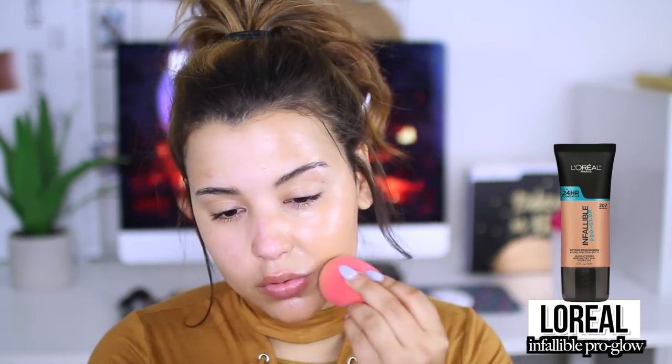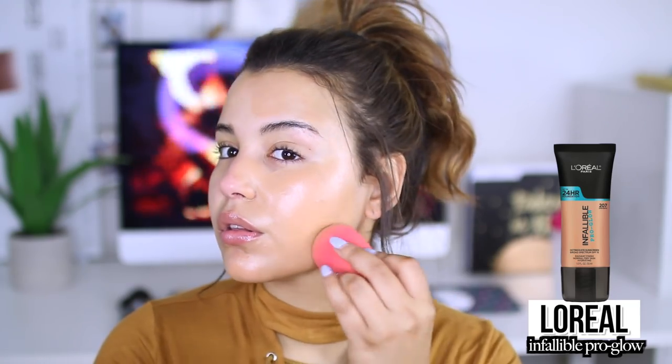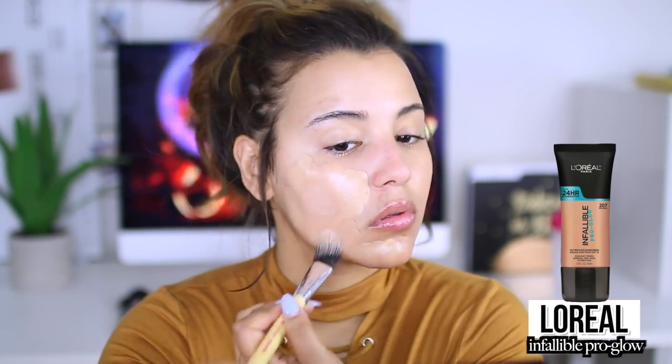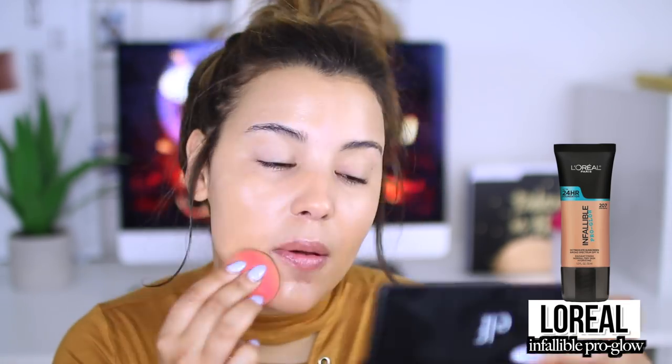Moving on, I'm going to go in with foundation. I am using the L'Oreal Invaluable Pro Glow foundation, which I did a full review on — I will link that down below if you guys are interested. What I like to do is brush it on with a foundation brush, and then go in with my beauty blender and further blend it into my skin. I like to use a damp beauty blender because it really helps even out the product so we have a really nice airbrushed, flawless finish.